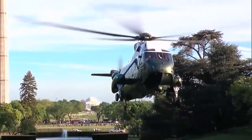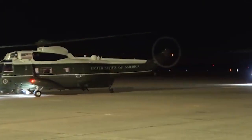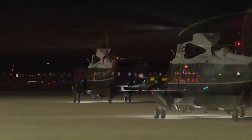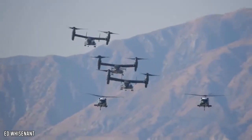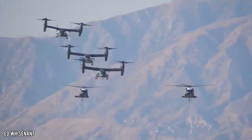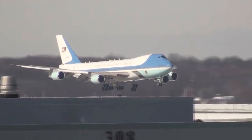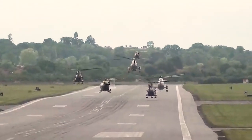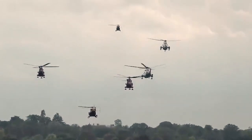Marine One is a call sign given to any helicopter that transports the President. As such, there is no one specific Marine One — in fact, there are about 19 helicopters that may receive the call sign. Whenever the President is on board a military flight, its call sign is the name of the armed service followed by the word 'one': Air Force One when in the presidential plane, Army One when in any Army helicopter, Coast Guard One, Marine One, Navy One, and Space Force One.